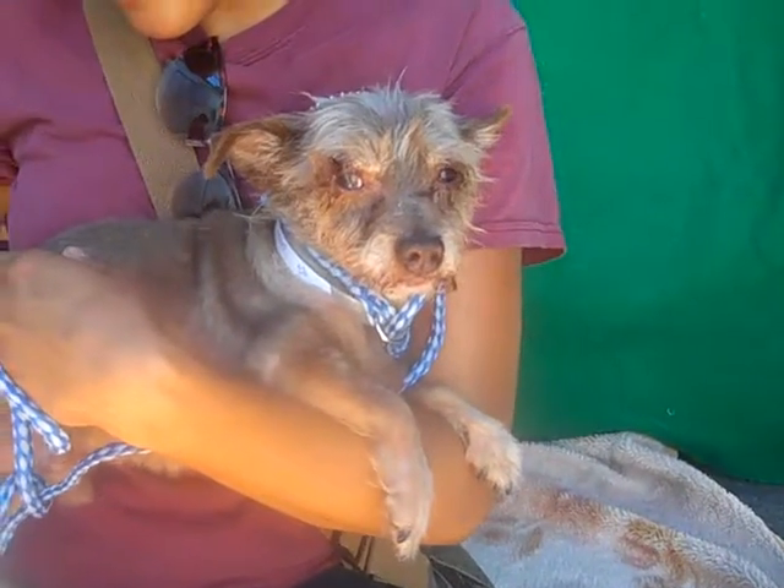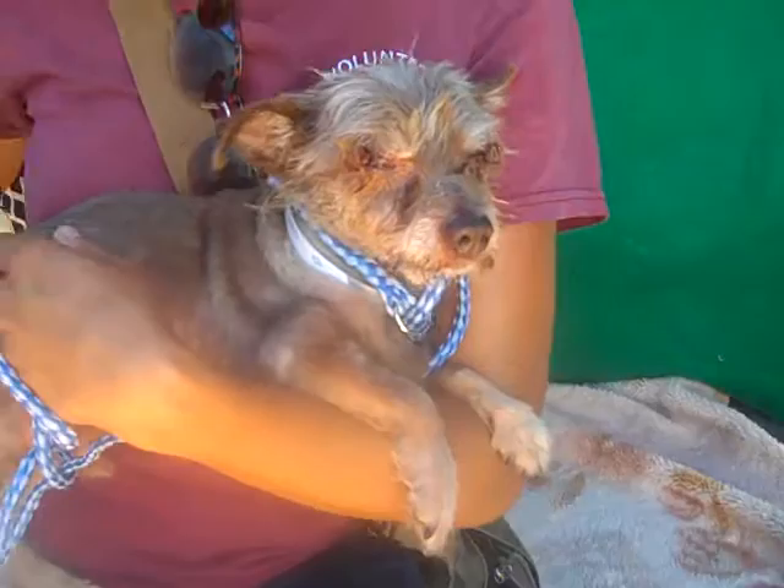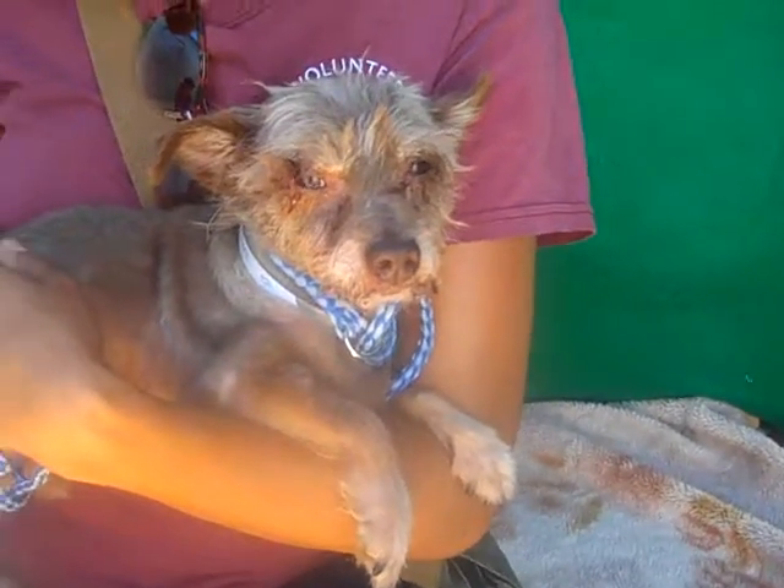Anytime you can get down here, come take little Rocco home. Look at that sweet little face — he wants to be your best buddy.